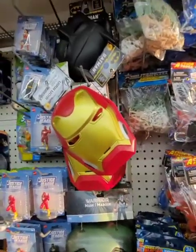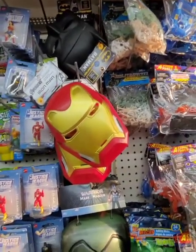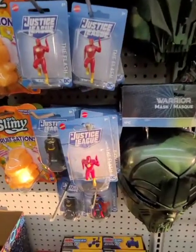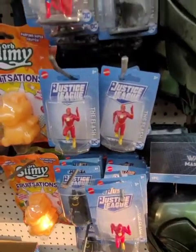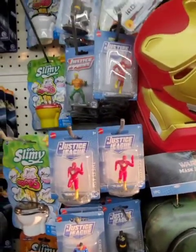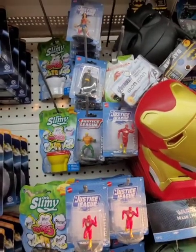They have the licensed children's masks — Batman, Iron Man — and they have the Justice League minifigures, so that's pretty cute. Nice stocking stuffers or collector's items.